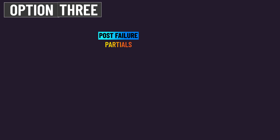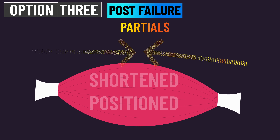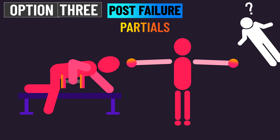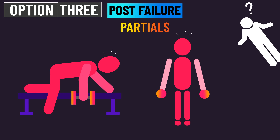The third option is to experiment with post-failure partials. We've just seen evidence that post-failure partials may not be superior with the calves, but since we don't have data with other shortened position-challenged exercises, it remains a possibility that post-failure partials are useful — and they can be quite convenient in some cases. For example, on the final set of rows, pull-downs, or lateral raises, it can be quite satisfying to squeeze out several extra partial reps.